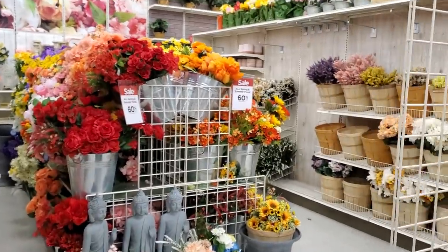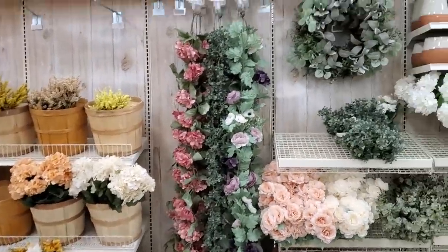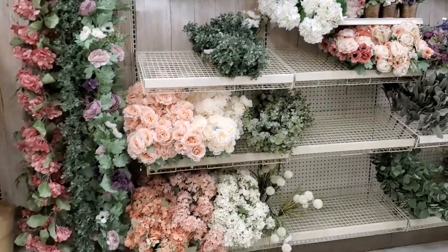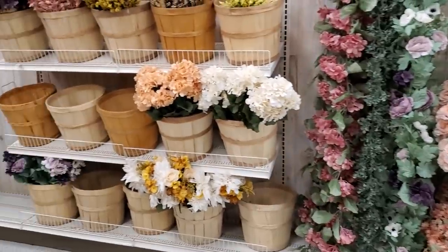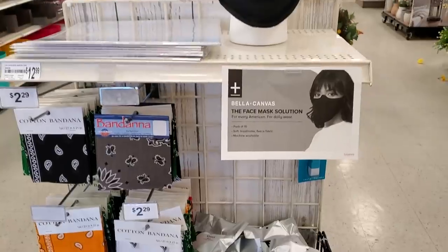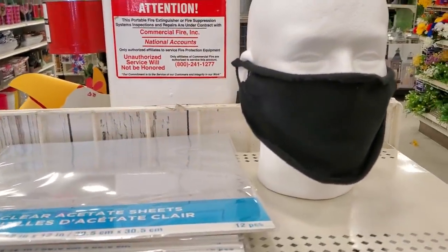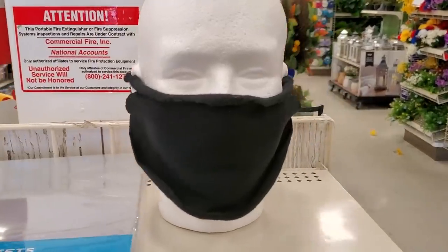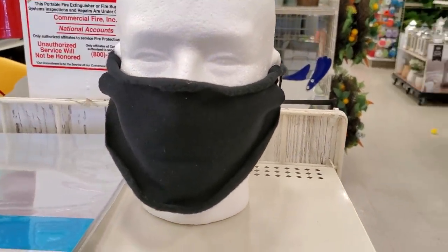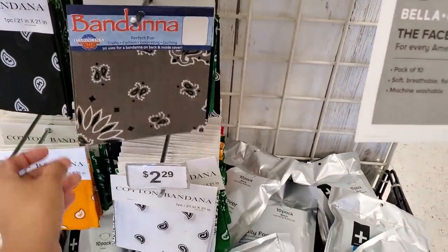Wow, look at this wall — people are buying all the flowers. I wonder when they're gonna get new decor in, maybe after the Fourth of July. They're selling face masks here that you can also find at Target, which I would skip. I haven't bought any but they're pretty much like a T-shirt — you could do that at home yourself.